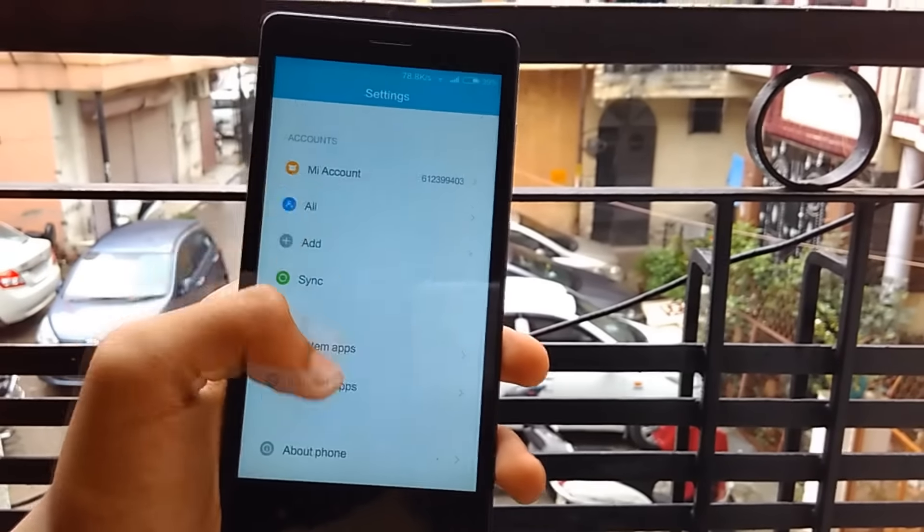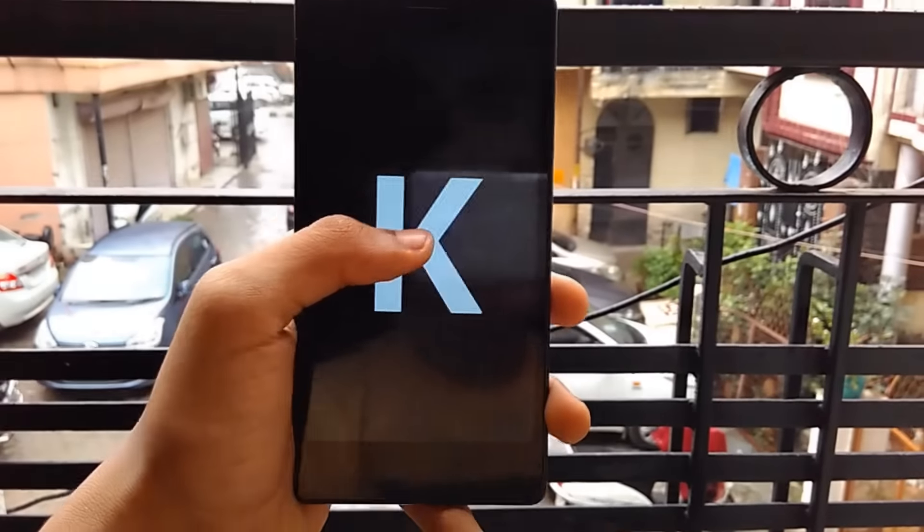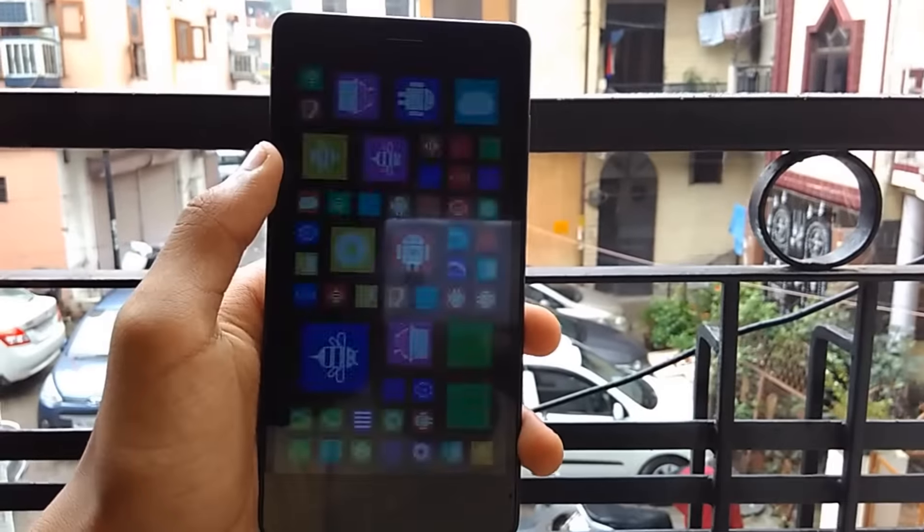Firstly, I would like to clarify that the device is still running on Android KitKat, but again this is the beta version of the ROM and according to me, the stable version would definitely be running on Android version 5.1 Lollipop.